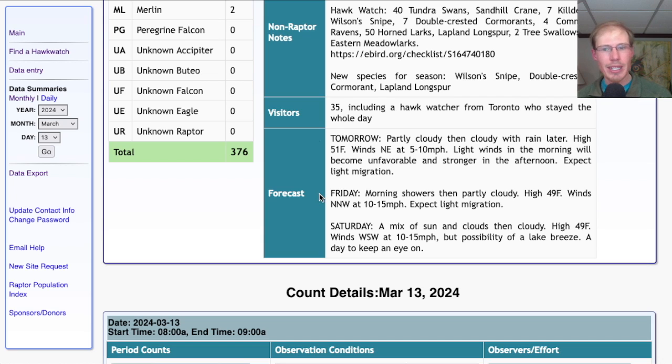For Friday, looking like morning showers and then partly cloudy with a high in the upper 40s. Winds north-northwest at 10 to 15 miles per hour — not a very good wind for us, would only expect light migration. For Saturday, a mix of sun and clouds then cloudy later on, high in the upper 40s, winds west-southwest at 10 to 15 miles per hour. If the winds hold like that, it could be a decent day. My wind app was showing the possibility of a lake breeze, so we'll keep an eye on Saturday. There's a field trip that'll be in the area, so hoping for good weather for them.